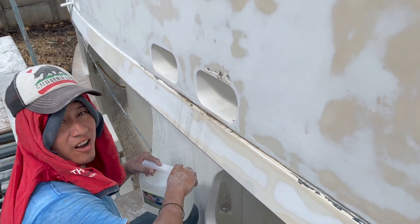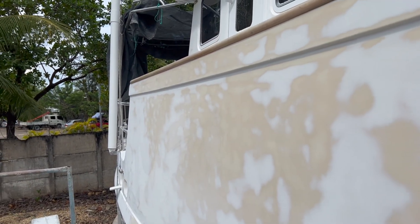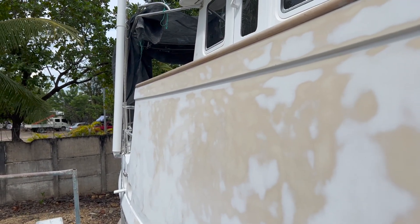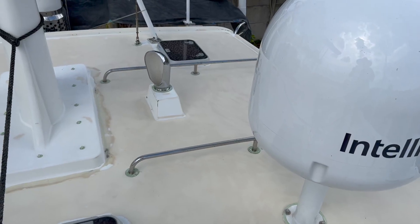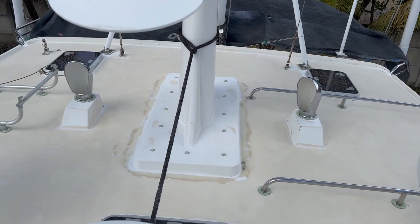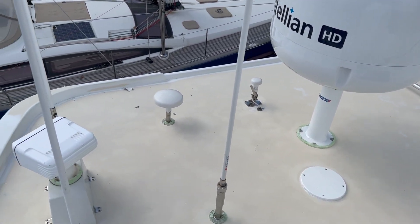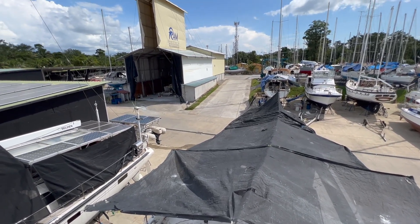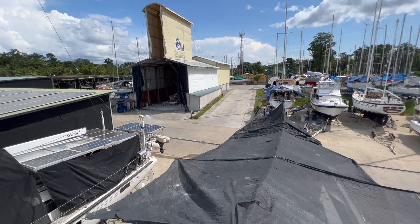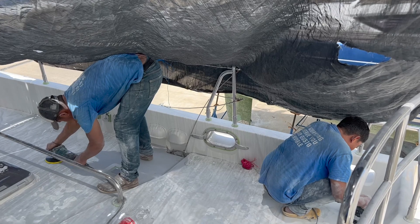Using acetone to help draw out the water from the holes that we've drilled to dry it out. In the background you can see the paint shed where we will be moving in about a week's time. In the meantime, they've erected a shade cloth tent over the foredeck to protect the workers from the sun.